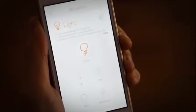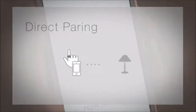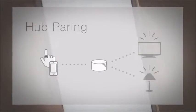To control home appliances, simply sync a ring to them using your smart devices. You can connect directly or by using the hub.